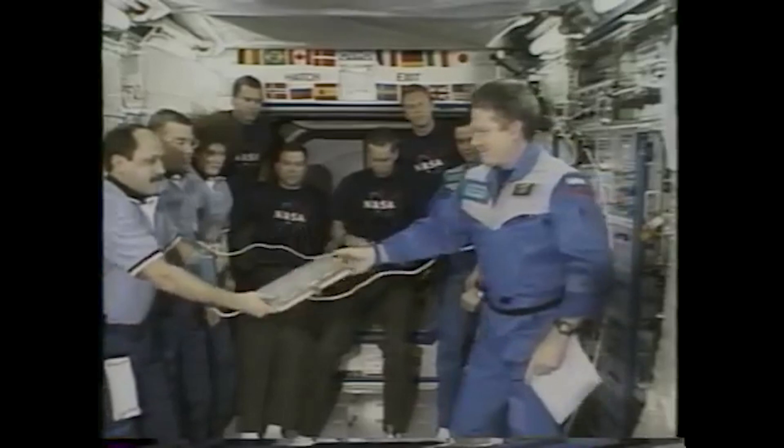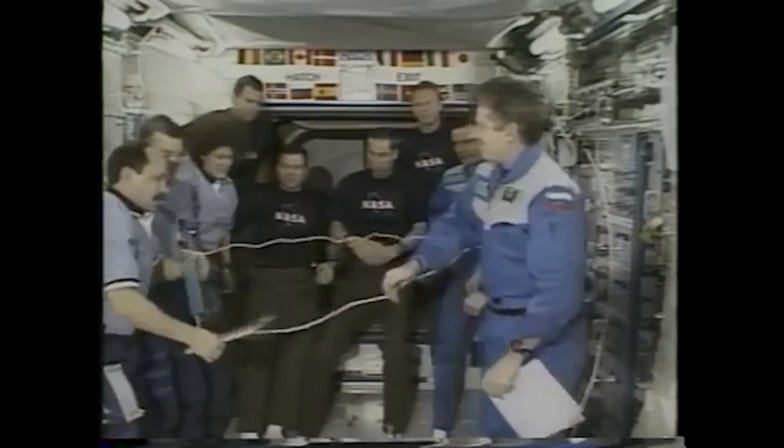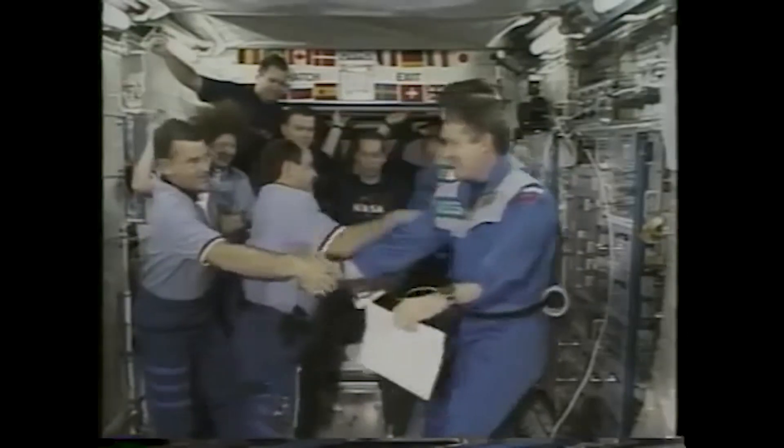After transferring command from the Expedition 1 to the Expedition 2 crew, Expedition 1 — now with William Shepherd, Yuri Gidzenko, and Sergei Krikalev — departed the station and landed back at Cape Kennedy on March 21, 2001.